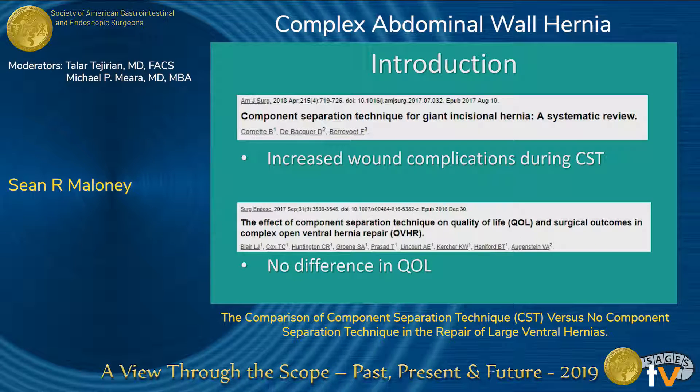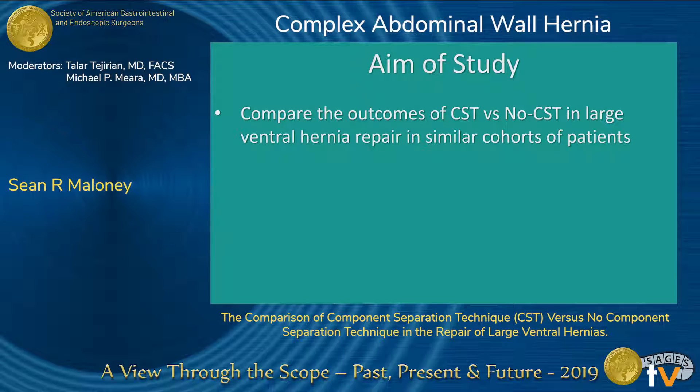We have seen in multiple studies, including a recent systematic review, that there are increased wound complications in component separation. And we've seen in other studies that there's no difference in quality of life when it's performed. So the aim of our study was to compare the outcomes in patients receiving component separation versus those who do not in large ventral hernia repair.